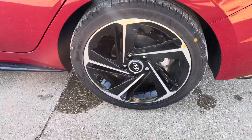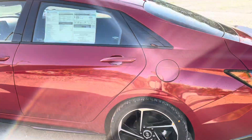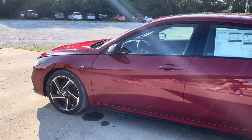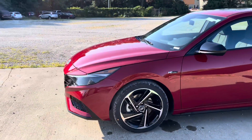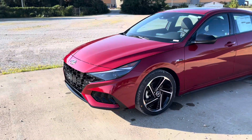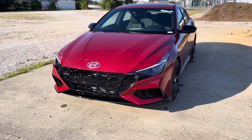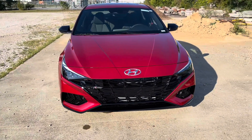Take a look at the wheels here — pretty cool design that come with the N-Line exclusively. There's also N-Line badging right above the wheel well, as well as N-Line badging on the front fascia, which is nice.